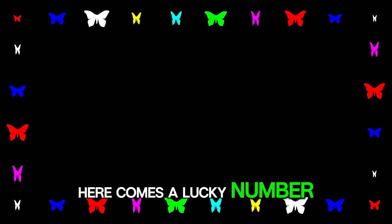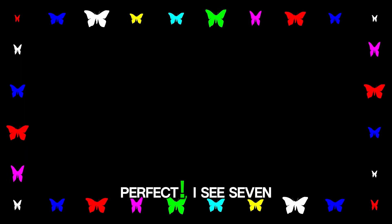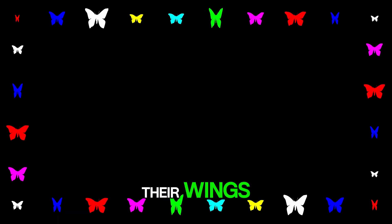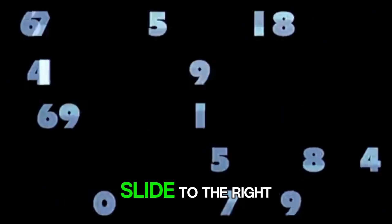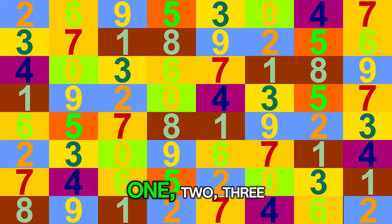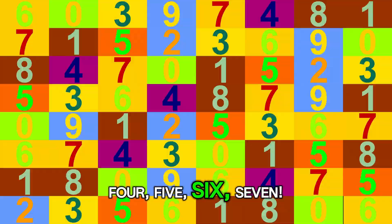Here comes a lucky number: 7. Can you say 7? Perfect! I see 7 beautiful butterflies fluttering their wings. Let's write the number 7 — slide to the right, and slant the line down. You've got it! 1, 2, 3, 4, 5, 6, 7.